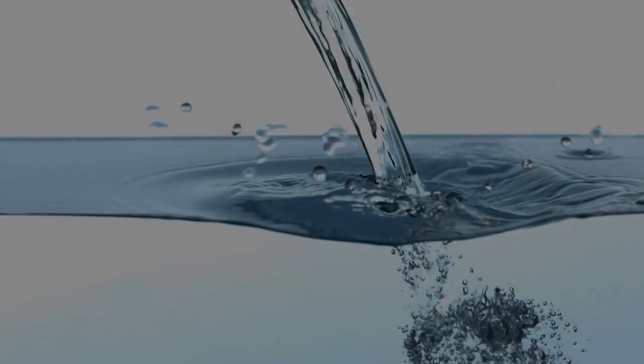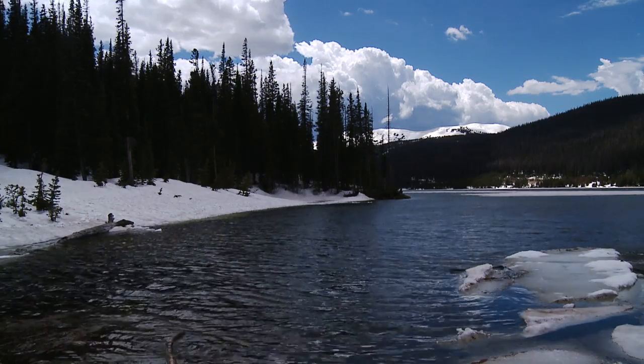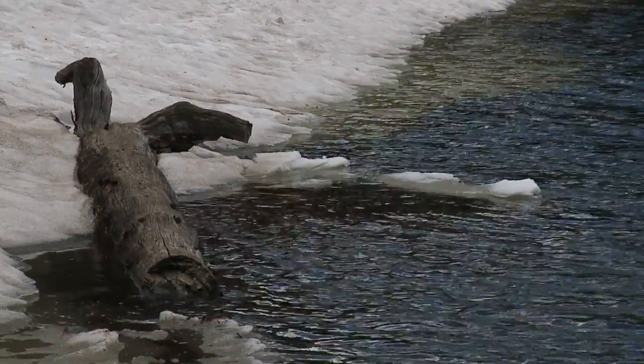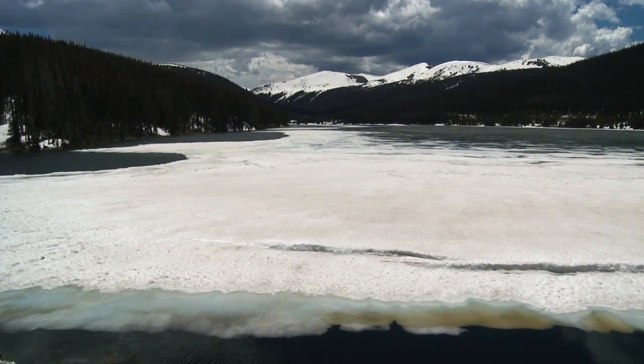Here we are at Joe Wright Reservoir. Joe Wright Reservoir was purchased from North Poudre Irrigation Company in the 1970s. It sits immediately below Cameron Pass and, as you can tell by the way the trees are moving and the wind is blowing, it is usually windy here. Joe Wright Reservoir holds 7,200 acre-feet of water. After it travels approximately 65 miles down the canyon, it is picked up and diverted to the water treatment plant at our intake structure.